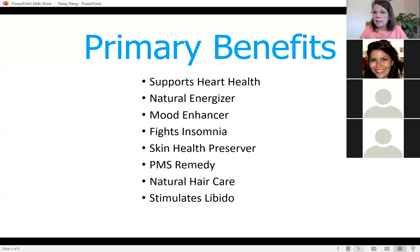Ylang Ylang is available as a single oil, but it's also found in Elevation, Serenity, Deep Blue, Clary Calm, In Tune, Peace, Console, Hope Touch, the Pore Reducing Toner, the Virage Toner, and the Anti-Aging Eye Cream — so it's in a lot of different doTERRA products.